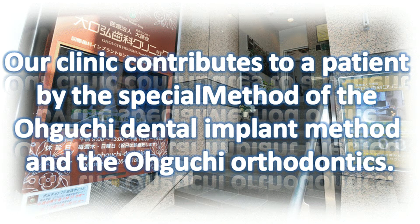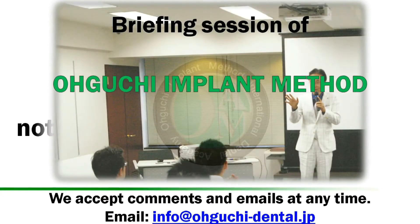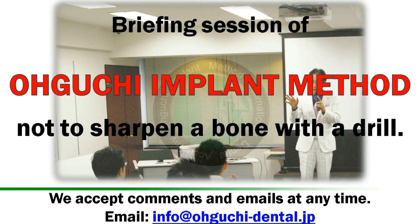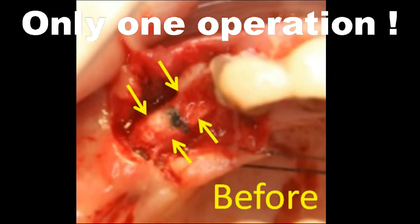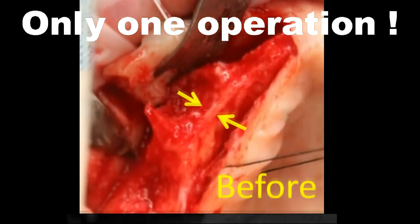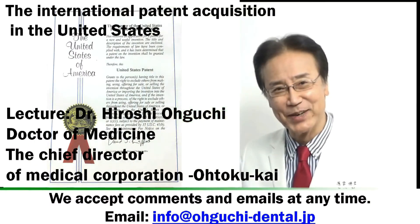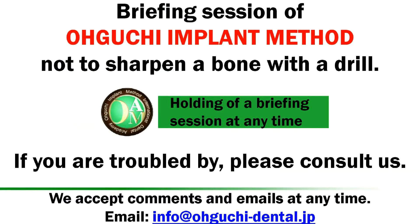Our clinic contributes to patients through the special methods of the Oguchi Dental Implant method and Oguchi Orthodontics. This is a briefing session of the Oguchi Side Implant Operation method — not too sharpen a bone with the drill. Target Dentist Lecture: Dr. Hiroshi Oguchi holding a briefing session.